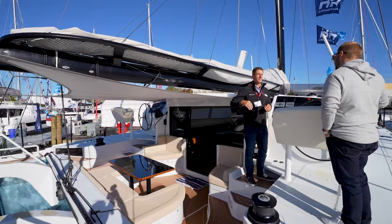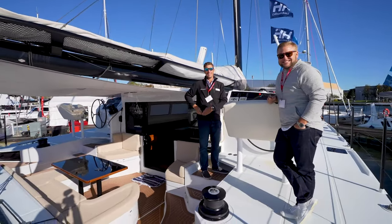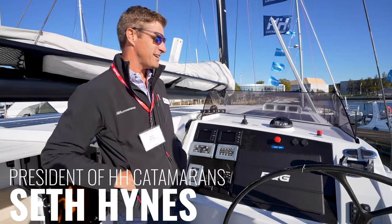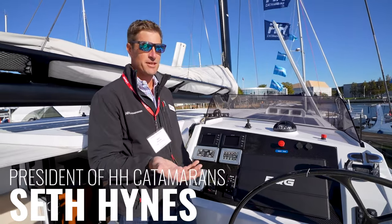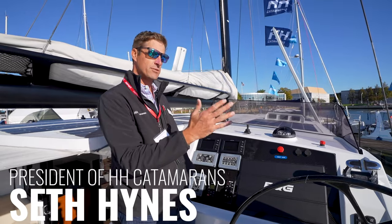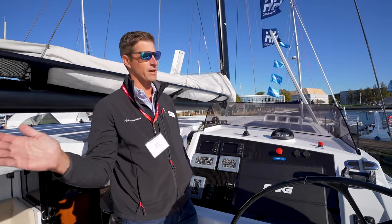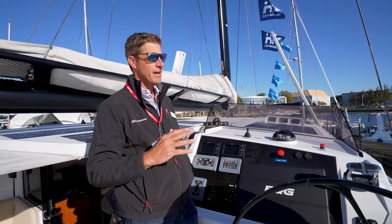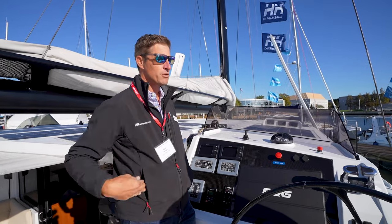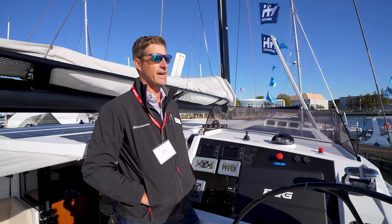This boat flies a hull in eight knots of wind. This is probably the fastest cruising catamaran in the world. At HH, these are really kind of custom builds at this size, so we can skew it heavily towards cruising — our first 66 was more like that; that boat was called R6. This boat skews all the way to the far other side of the spectrum. Every single decision about this boat was made with weight in mind, with the goal of it being ultimately the fastest, especially in light air, cruising catamaran ever built.